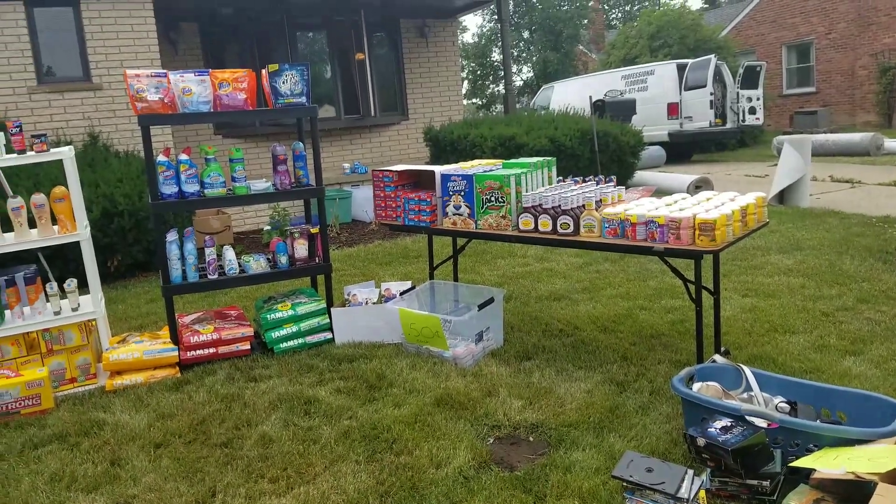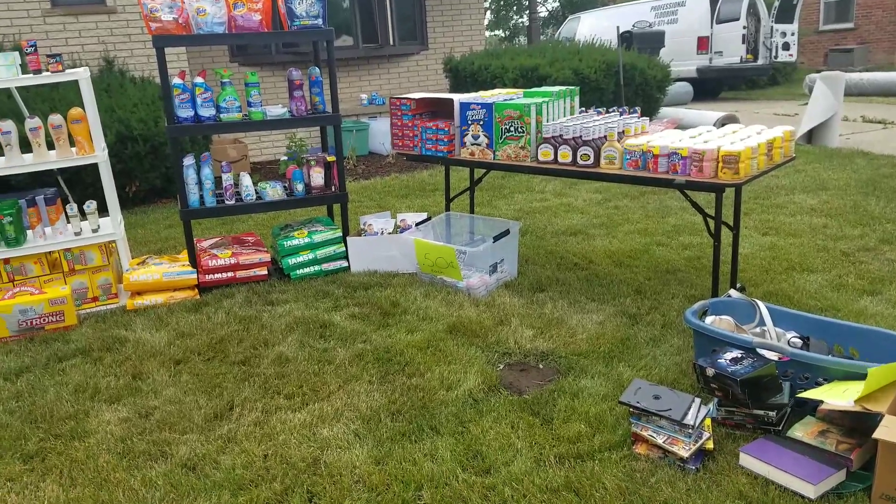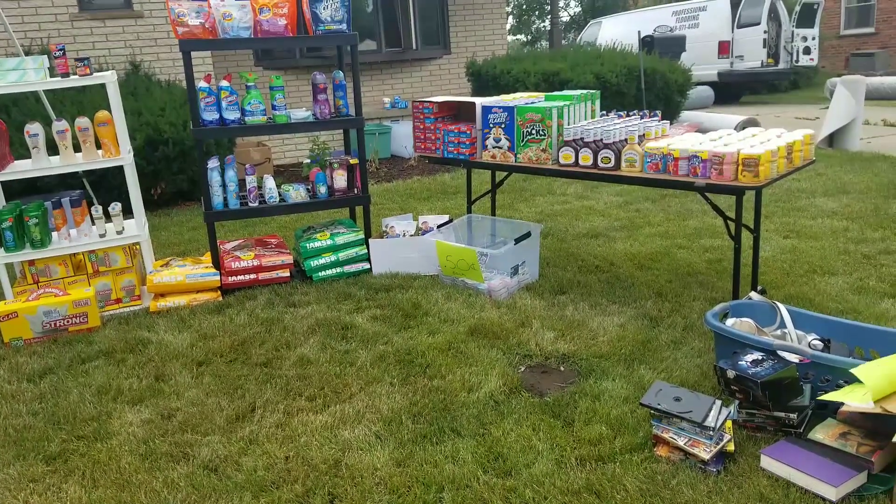I don't usually do this, but since I had to put it all out on the front porch anyway, I'm going to do one and one only stockpile sale. So this is how I have it all set up.